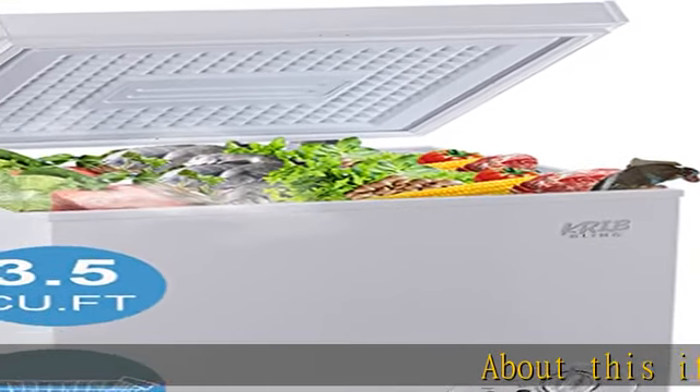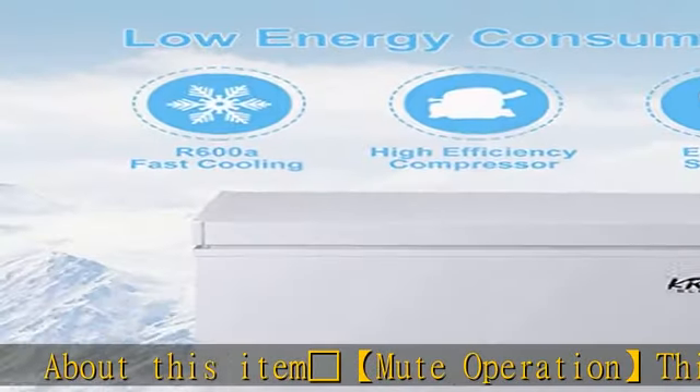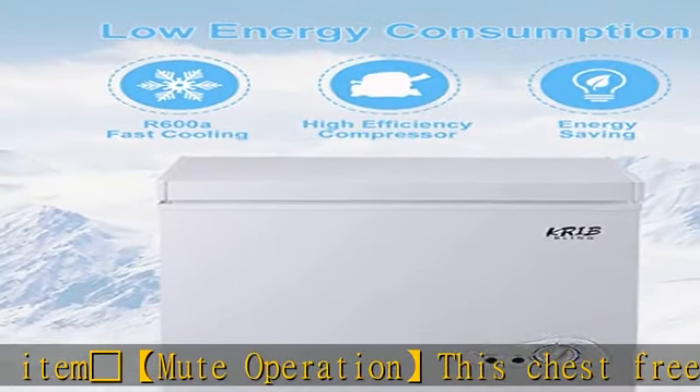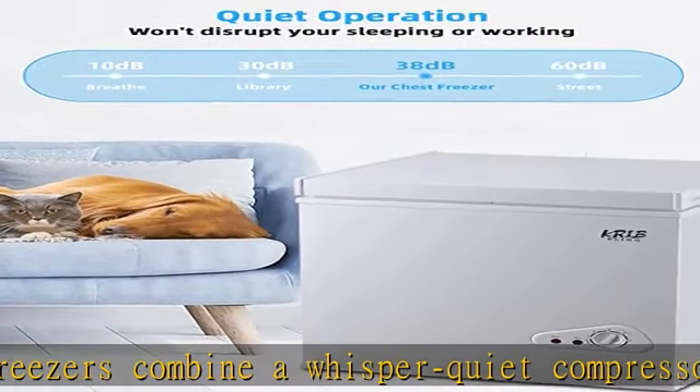Mute operation: this chest freezer combines a whisper quiet compressor, which means you can enjoy the sound of silence. Noise decibels are less than 40 dB.